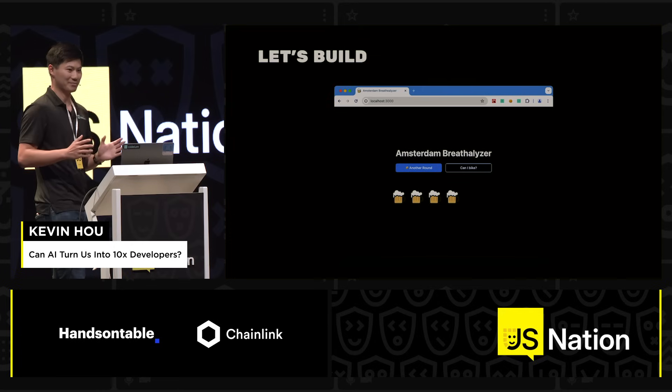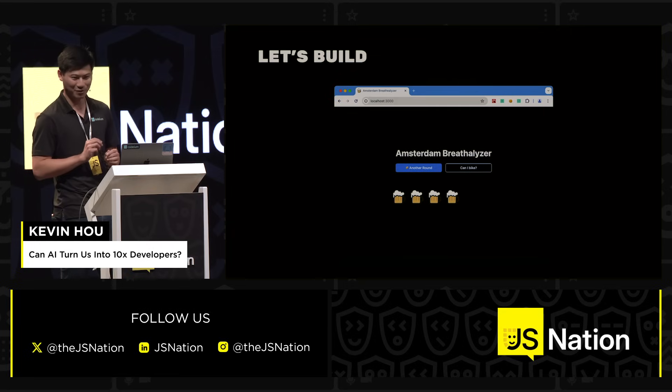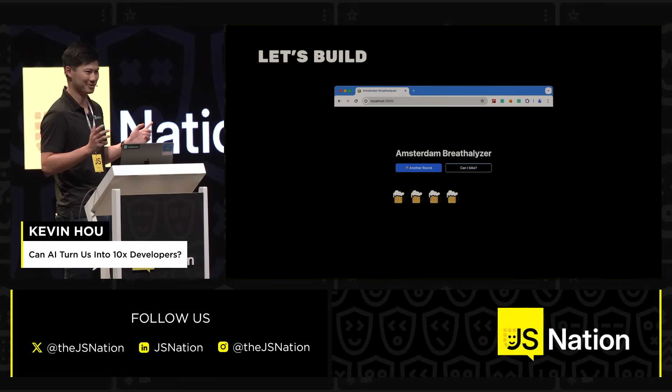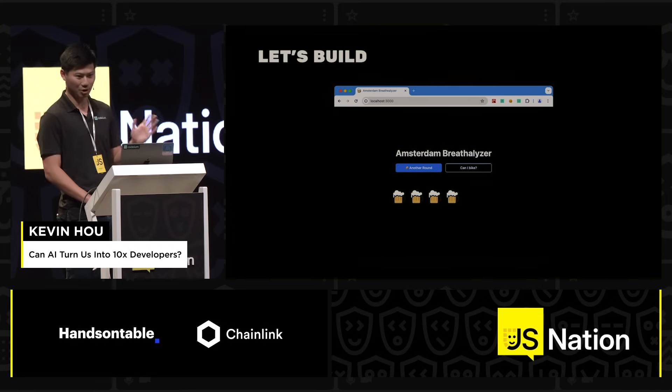This is my first time in this beautiful city. I've learned two quick things in my 24 hours here: people love beer — it's cheaper than water at the restaurant I was at last night — and people really like to bike everywhere. So we're going to combine these two things by building an app: the Amsterdam Breathalyzer, and we're going to do this armed with Codium, an AI developer tool.